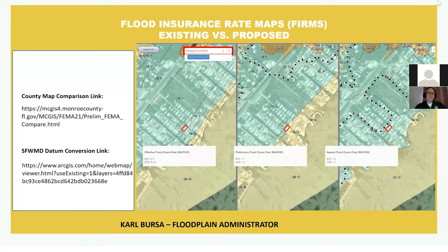Good evening, everybody. Thank you very much. I'm Carl Bursa, the Senior Floodplain Administrator from Monroe County. What you have in front of you is an app developed through our GIS department — a three-panel app that shows your existing flood zone and design flood elevation, the flood zone and design flood elevation proposed under the FEMA preliminary floodplain maps, and Woods Hole Group's appeal map. So looking left to right: what you are, what FEMA is proposing, and what Woods Hole Group's appeal would be if accepted.